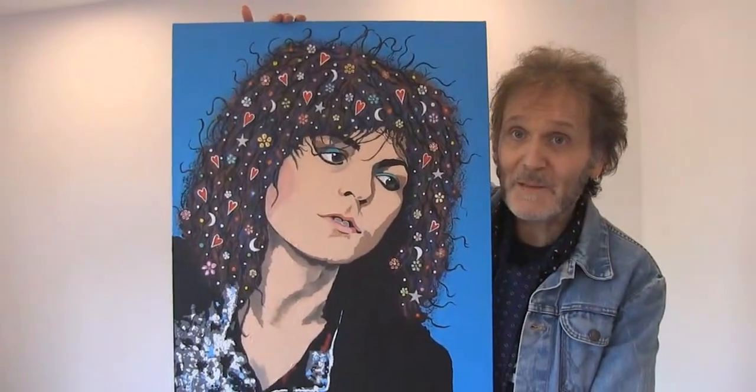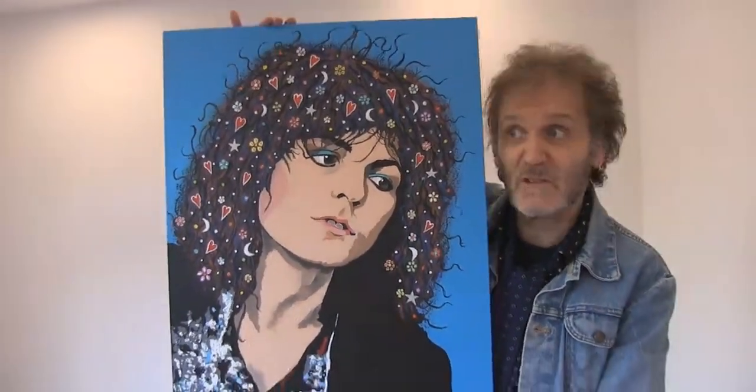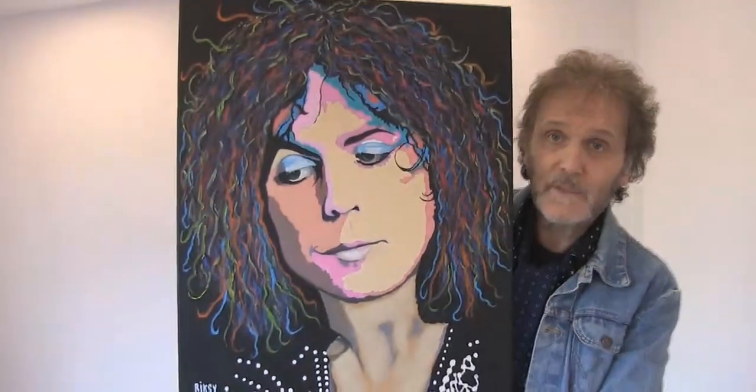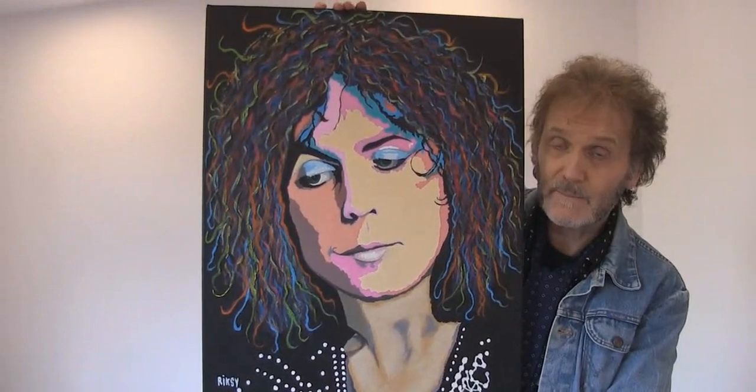These are two Marc Bolan paintings. The first one is called 'Keep a Little Mark in Your Heart', and number two is called 'Electric Warrior'.